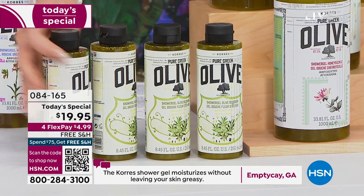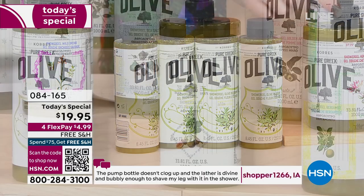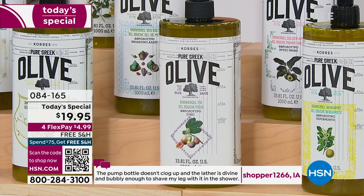You're getting four of the $19 size for $19.95 — the lowest price we have ever offered on this huge customer pick. You get free shipping and handling, which is a big deal. Our phone lines are going crazy; you can get them home for $4.99 total.